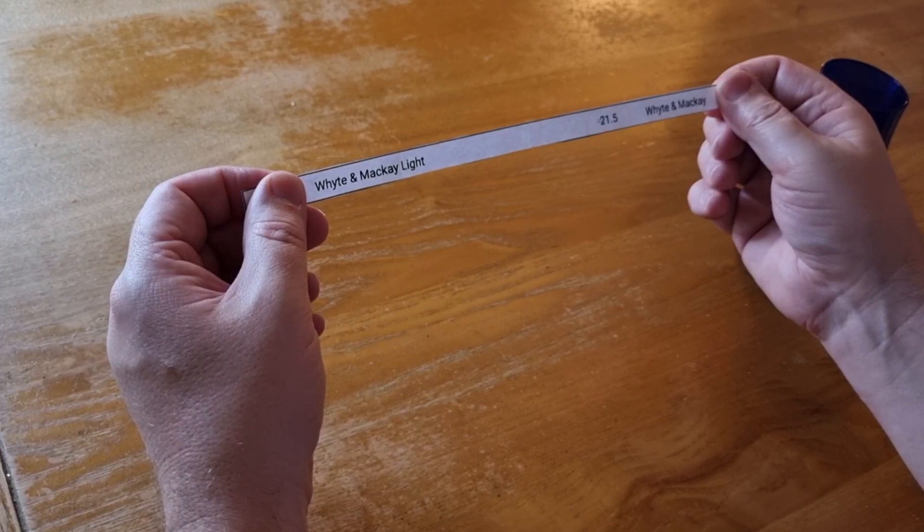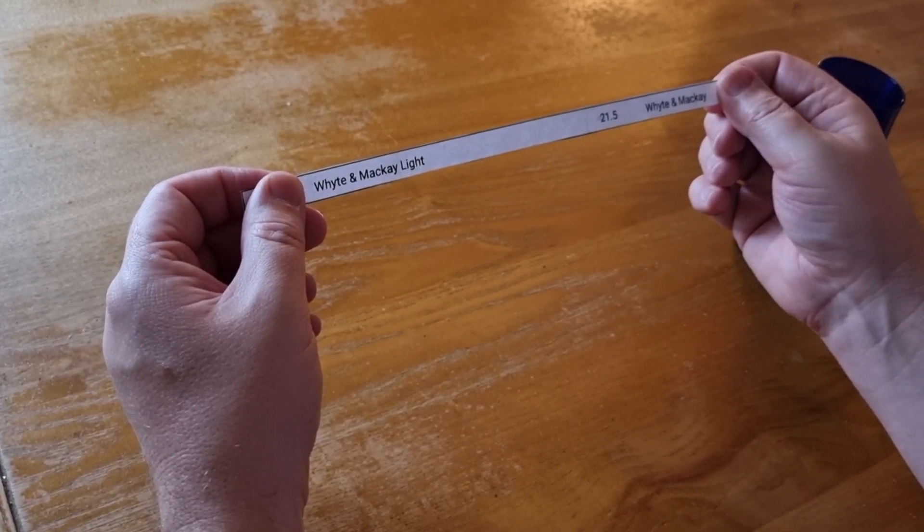Right, so it's Whyte & Mackay Light. It's 21.5% ABV and it was sent to me by Whyte & Mackay as part of a tweet tasting.